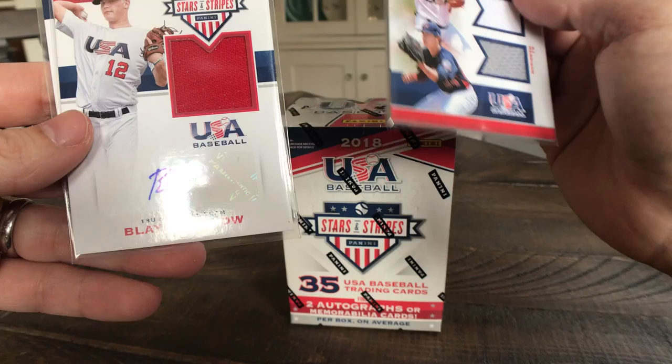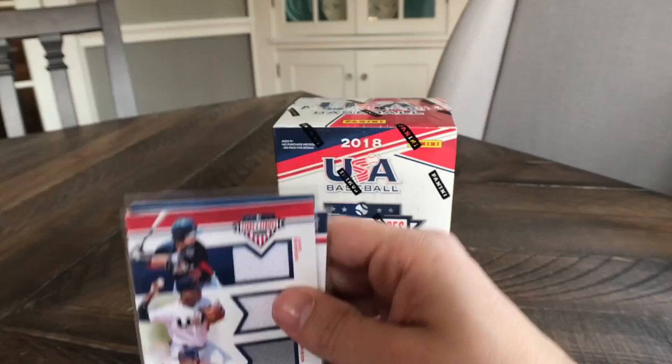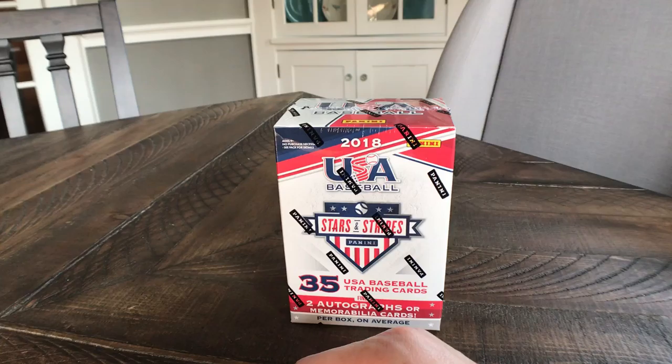You do get quite a significantly larger amount in terms of relics and autos, although you'd be the judge of whether or not that was worth it. Here's a Hunter Green jersey card with Jake Berger and KJ Harrison — a decent trio of players on that one. All right, let's go ahead and open up our box and see what we can pull.